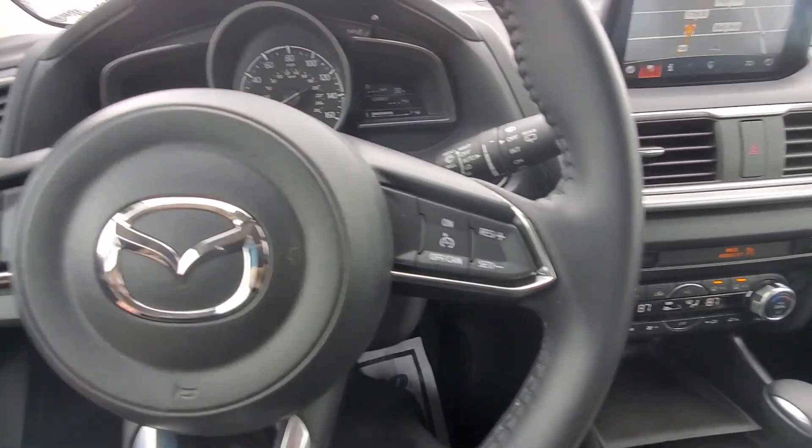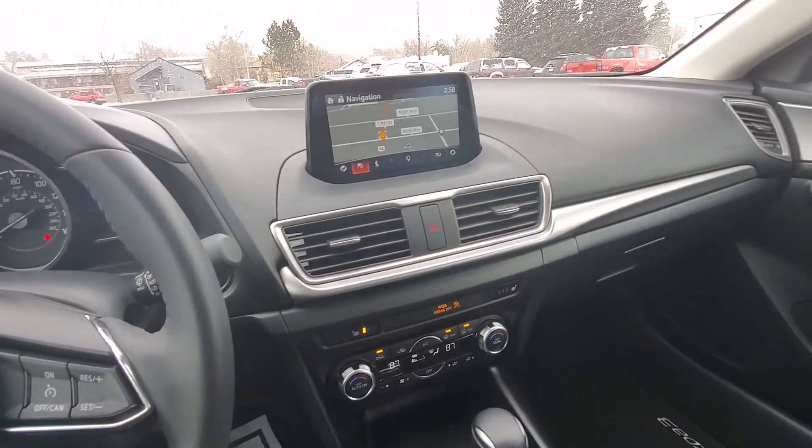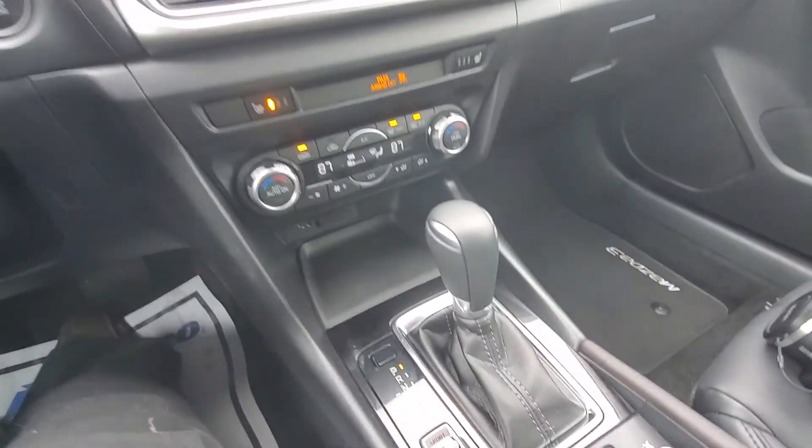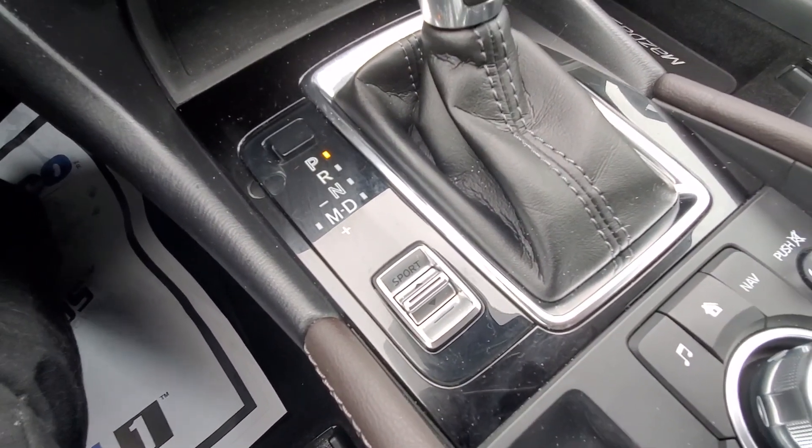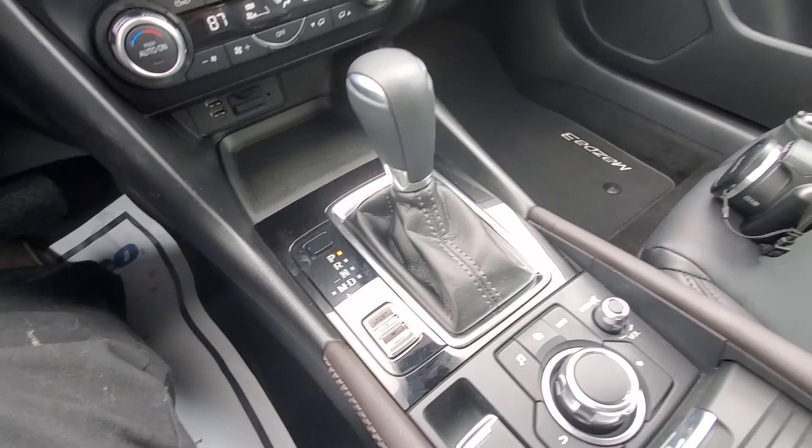A lot of the controls are mounted on the steering wheel. I have had a chance to drive this one — it's actually pretty sporty. Normally I don't take much credit where the sport button is concerned, but it works out pretty good.